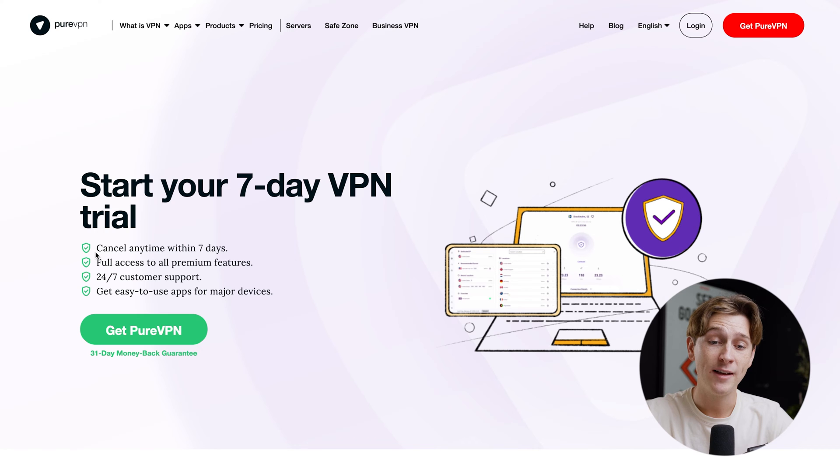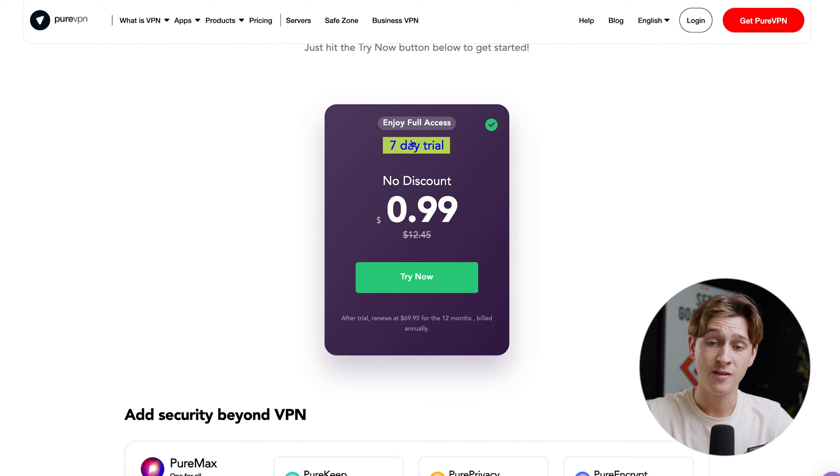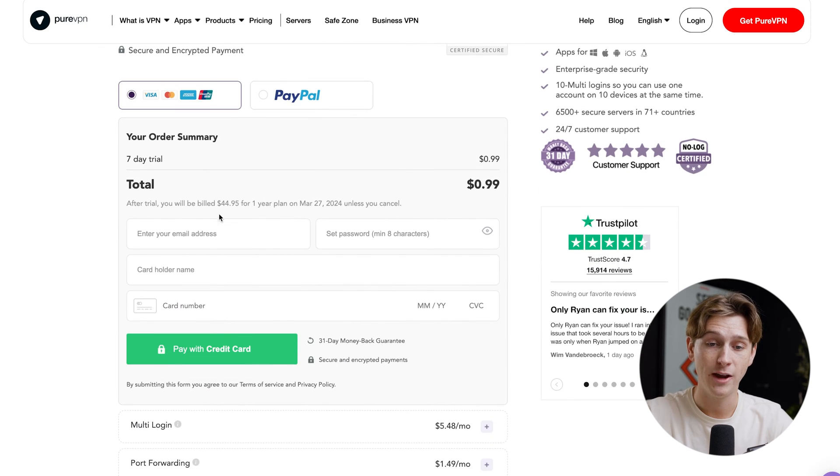The trial basically allows you to cancel at any time within those seven days. You'll get full access to all of the premium features, 24/7 customer support, and easy-to-use apps for major devices. All you have to do is hit Get PureVPN, then go ahead with this seven-day trial for 99 cents. Hit the Try Now button and you'll be taken to another page where you fill out your information to get access.